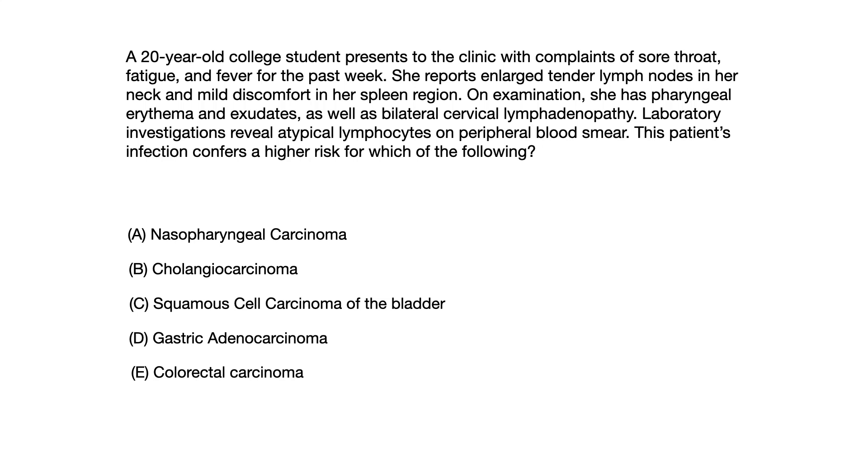A 20-year-old college student presents to the clinic with complaints of sore throat, fatigue, and fever for the past week. She reports enlarged tender lymph nodes in her neck and mild discomfort in her spleen region. On exam, she has pharyngeal erythema and exudates as well as bilateral cervical lymphadenopathy. Laboratory investigation reveals atypical lymphocytes on peripheral blood smear. This patient's infection confers a higher risk for which of the following?